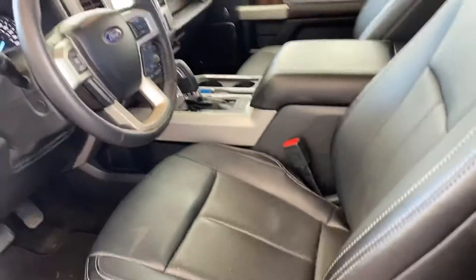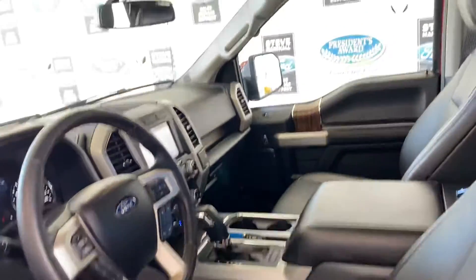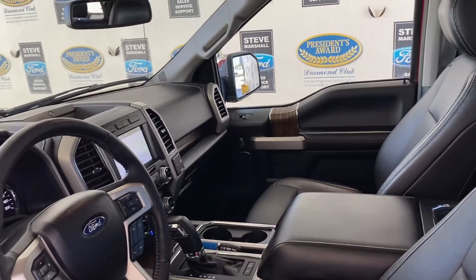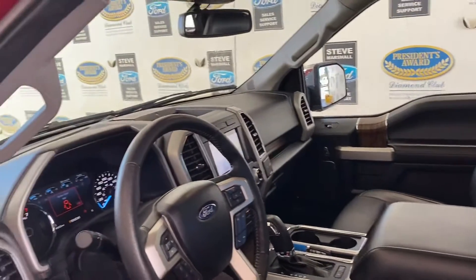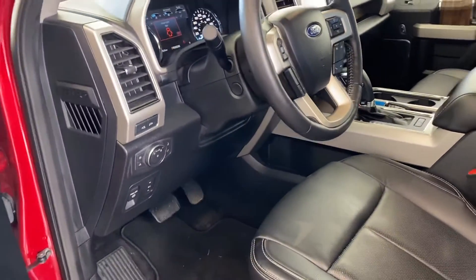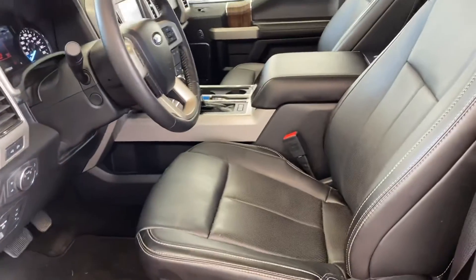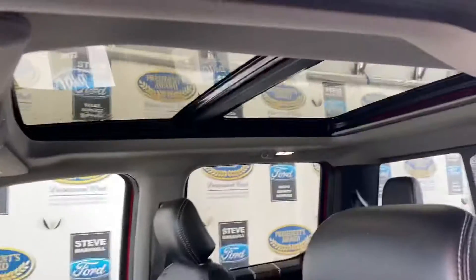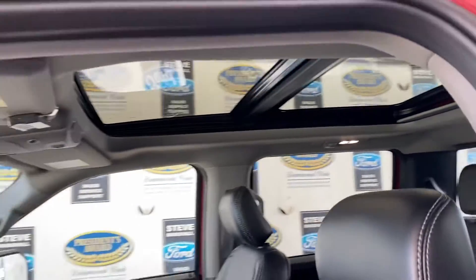Leather, heated, cooled, memory seats, backup camera, backup sensors, forward-facing 360 camera, 10-speed transmission, power adjustable column, power adjustable pedals, auto headlights — you name it, it's got it. This thing will actually park itself as well. Deep console there, and the twin panel moonroof with power glide also.